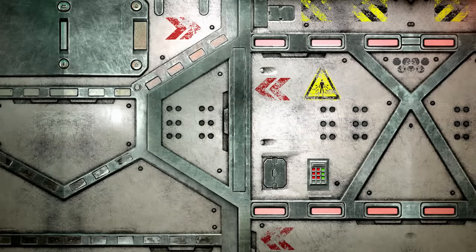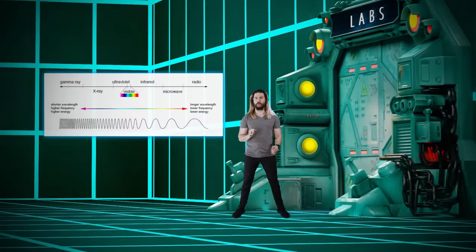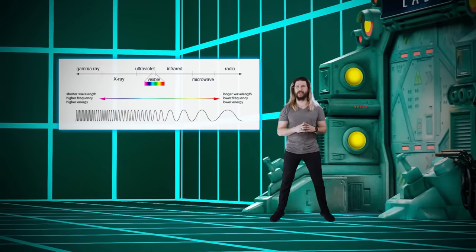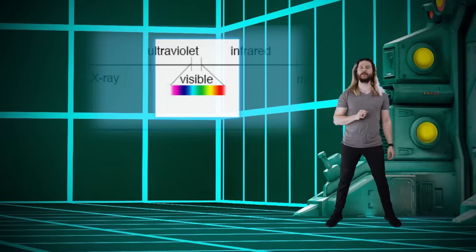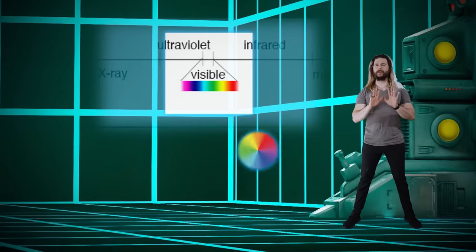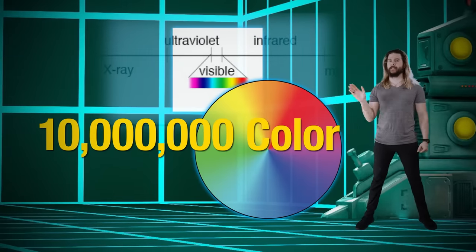Now entering the facility. Out of all the energy the universe has to offer, your human eyeballs evolved to perceive just a very small slice of it. This small slice is the visible light spectrum, and within it all the colors you could possibly perceive — an estimated 10 million of them.